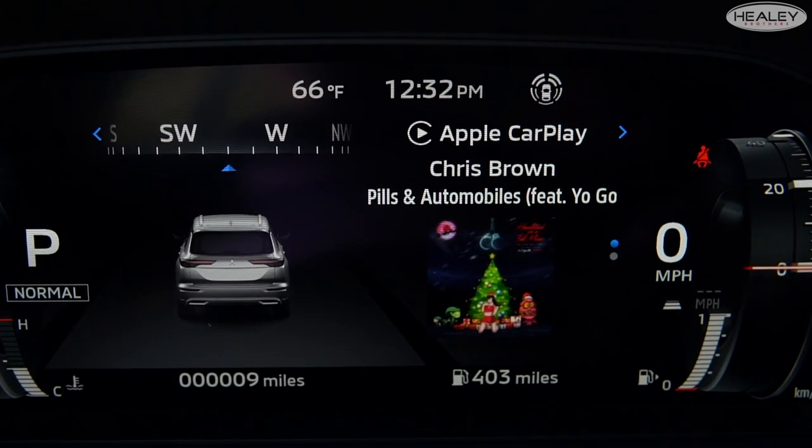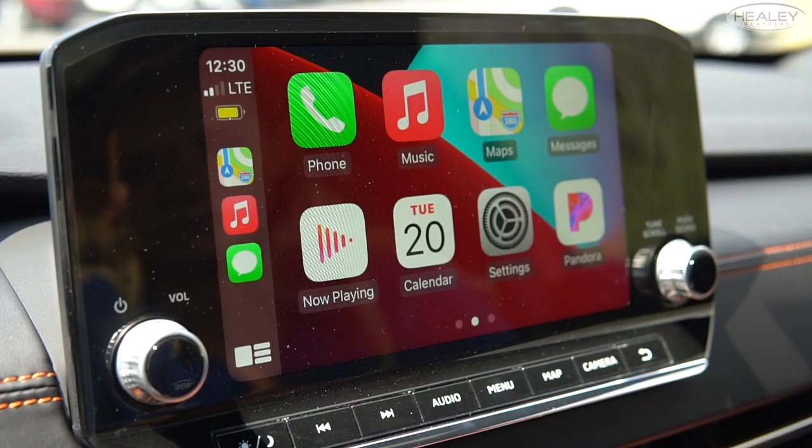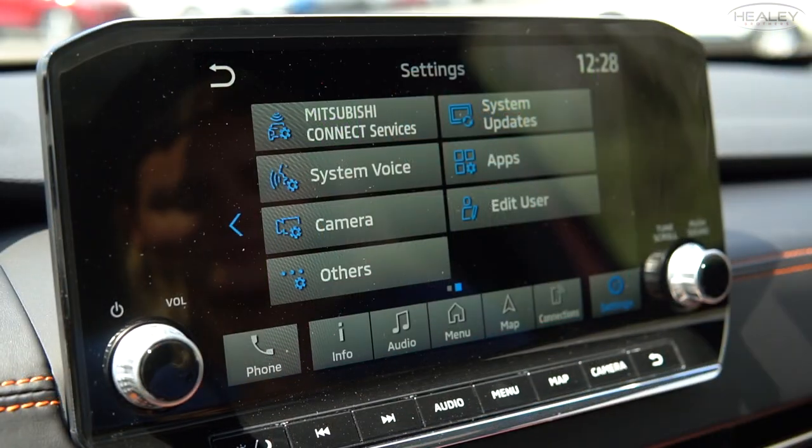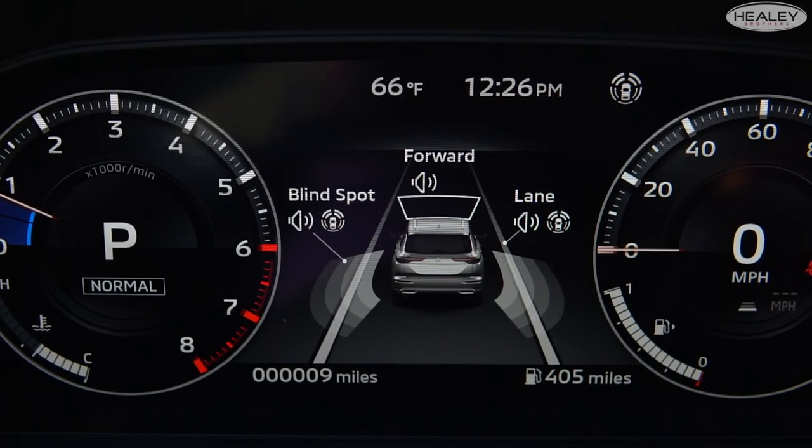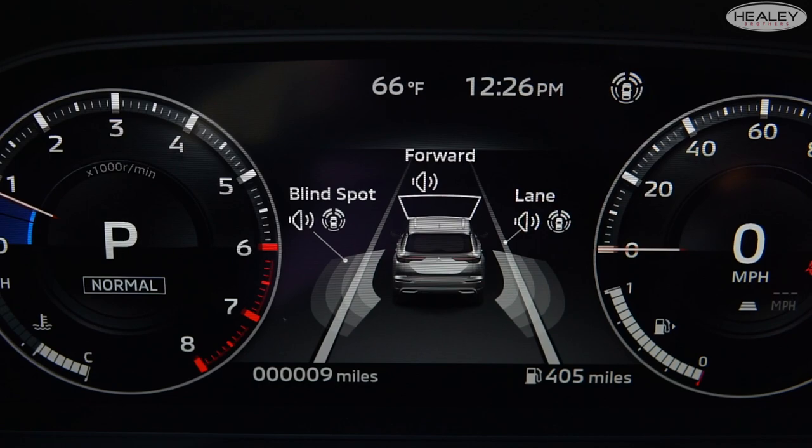Technology is loaded up in the 2022 Outlander with a 12.3-inch digital driver display, wireless Apple CarPlay and Android Auto, Mitsubishi Connect, and MyPilot. MyPilot Assist is a unique feature that works with adaptive cruise control and other features such as lane keeping assist and navigation to keep the driver centered in the lane of travel.